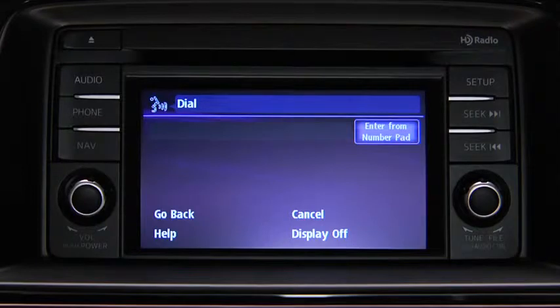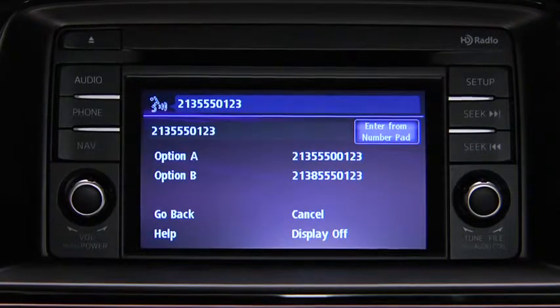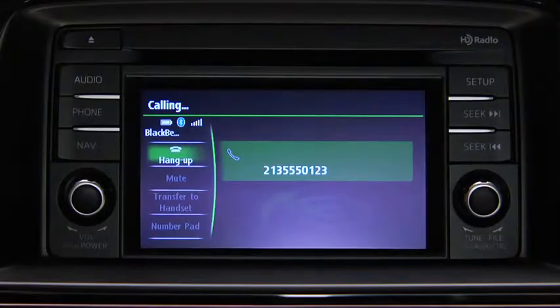Number, please. Say the number. For example, 213-555-0123. The system confirms the number. Press the Pickup button to dial, or say dial. The call is made.